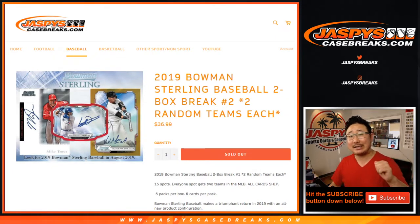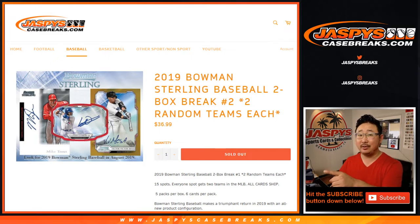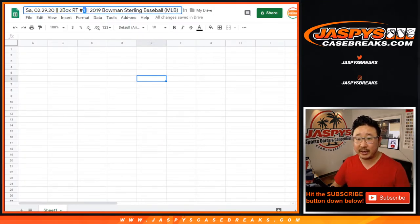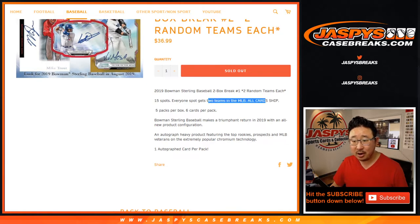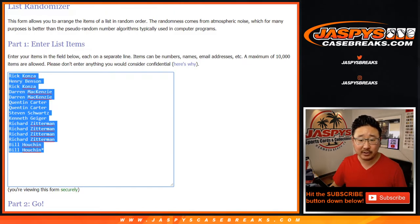Hi everyone, Joe for Jaspi's CaseBreaks.com coming at you with 2019 Bowman Sterling Baseball on this leap day. Two box random team break number one — both one and two have sold out. This particular one is break number one, as you can see on the title page. Big thanks to these folks for getting to the action. One spot gets you two teams, all cards ship.